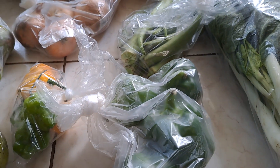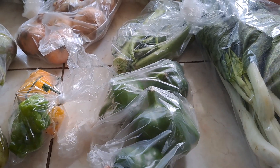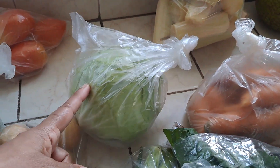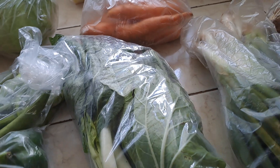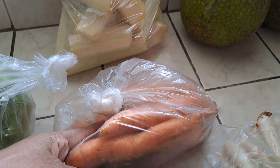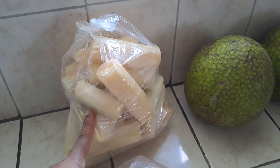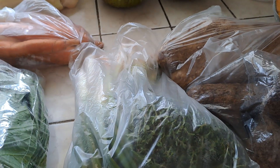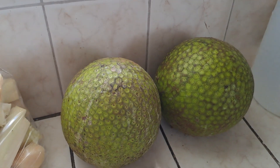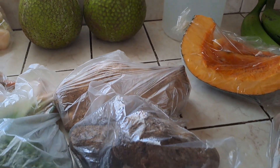We got sweet pepper, otherwise called bell pepper, got some okra, got a cabbage, got some pak choy right here. We have carrots, sugarcane, here we have scallion and thyme, and we've got two breadfruits for roasting.